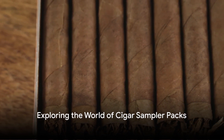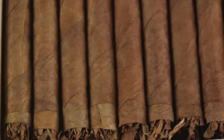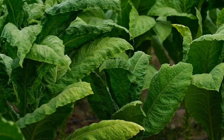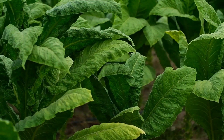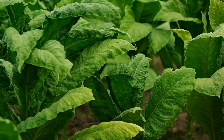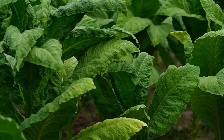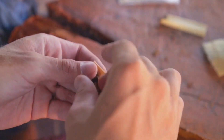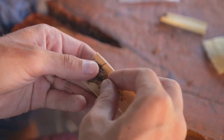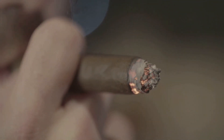Ever wondered about the labyrinth of choices when it comes to cigar samplers? Today we delve into the world of tobacco, comparing and contrasting the various cigar sampler packs available in the year 2024. Imagine a world where the rich aroma of tobacco fills the air, a world where the intricate art of cigar making is celebrated. That's precisely the world we are exploring today.